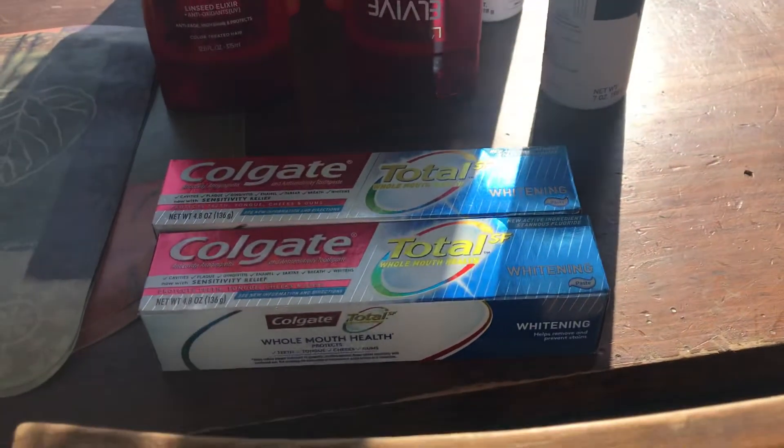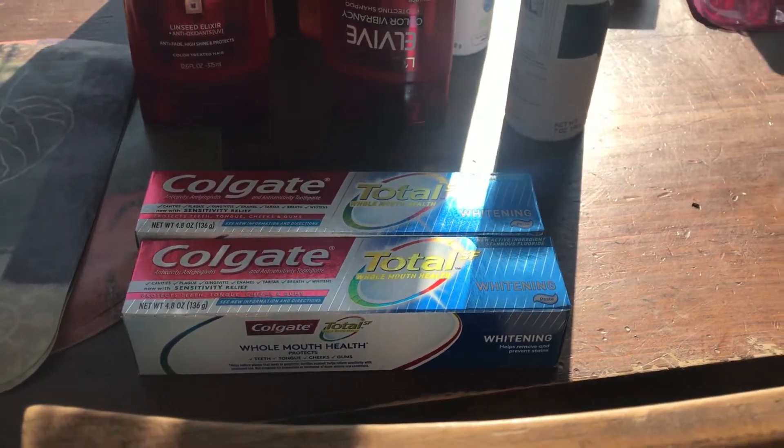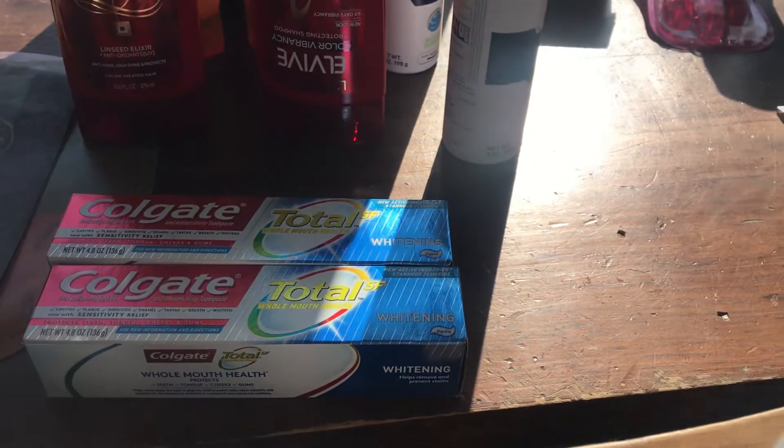The Colgate's on sale. If you buy two, you get 4,000 points. These are $2.99 each. I used a $1 manufacturer coupon bringing it down to $3.98. Get back 4,000 in points making it free.